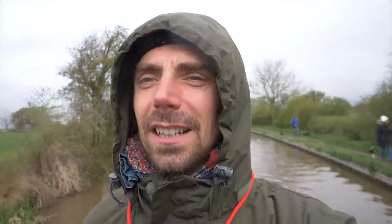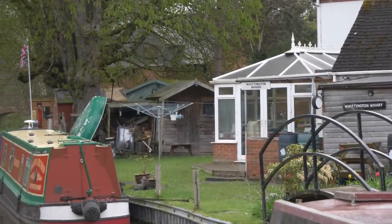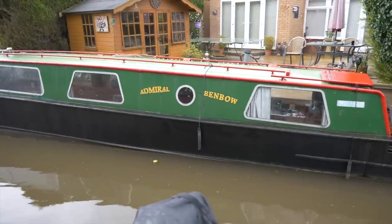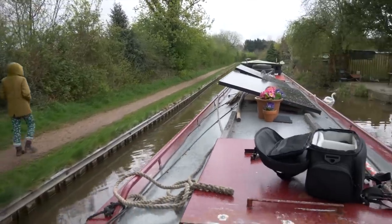We're just coming into Whittington now and I believe this is where we're going to stop and moor up for a little while. Okay, we found somewhere - we are moored up in Whittington. I just need to go get the van. That'll be me. That's you this time.